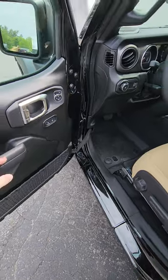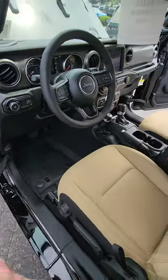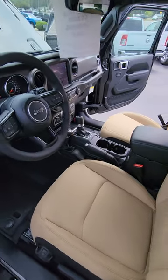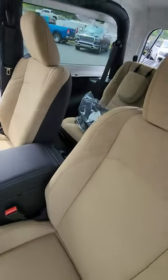This one does have power windows and locks. It does have the cold weather package, so you've got heated seats and a heated steering wheel as well — definitely appreciate that. Decent space in your back seat; you could fit a child seat back there no problem. I like the hard top in these — that's just personal preference.